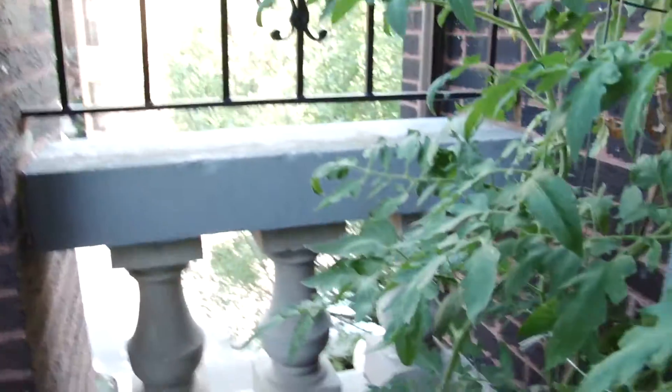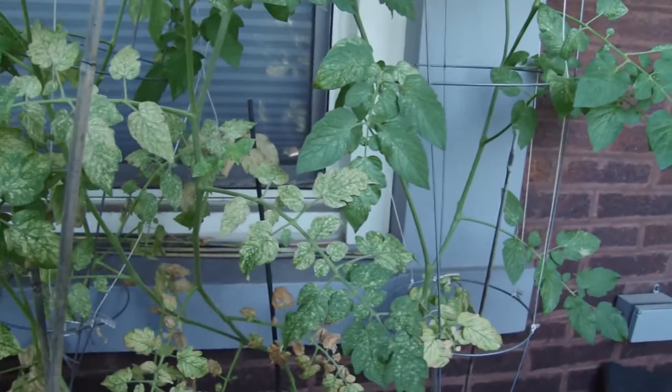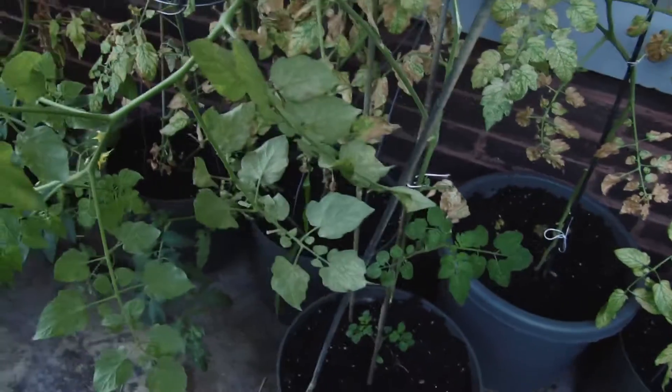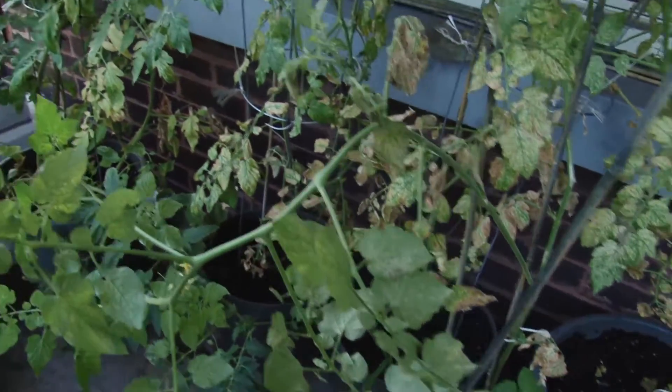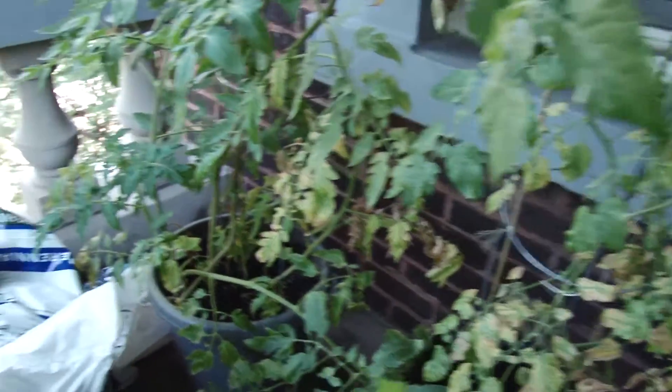Let's take a look at our tomatoes over here. We have one, two, three, four, five, six tomato plants — it looks like one hot mess of tomato plants. The five cherry tomato plants that we planted have not really produced anything yet.